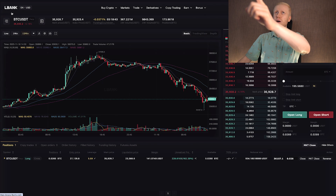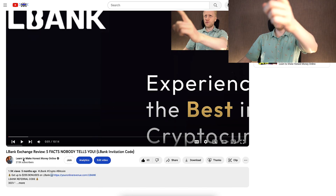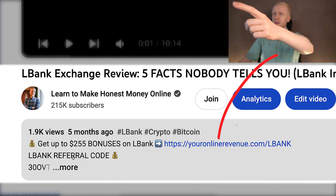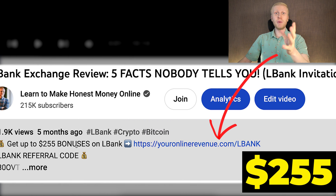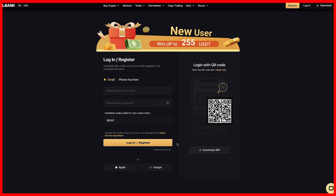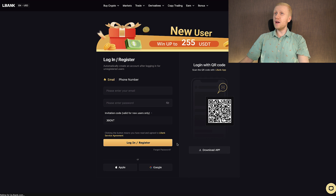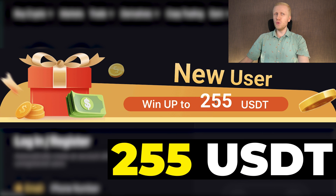When you want to start making money on L-Bank using any method, you need to create a 100% free account. I will leave you a link in the description right below the video where you can get up to $255 worth of welcome bonuses. After clicking the link below my video, you will land on the L-Bank official registration page, where you will create your account and win up to $255 USDT worth of bonuses as a new user.